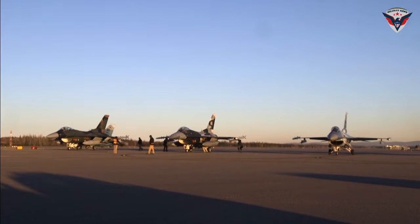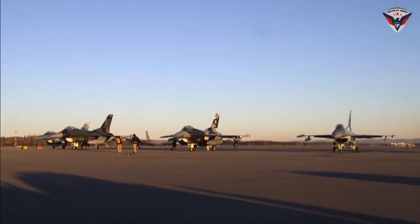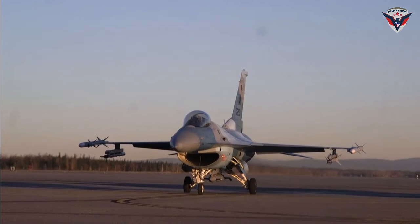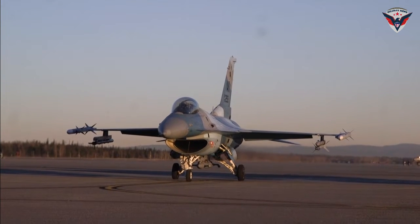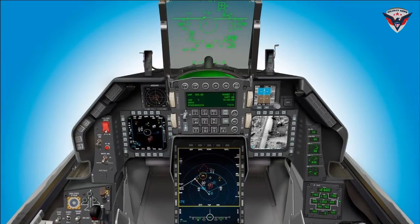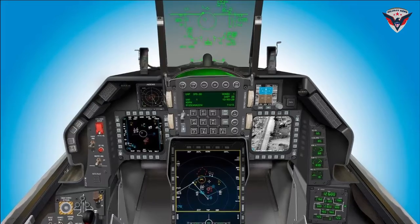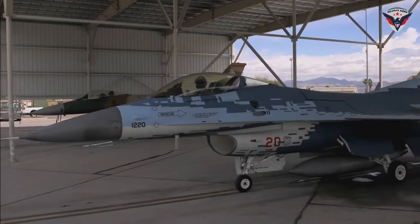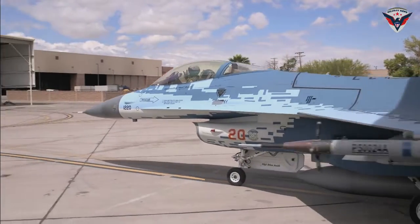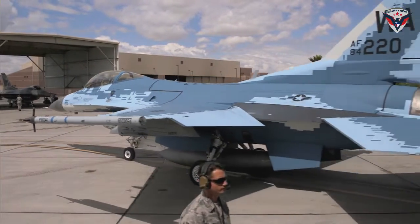These fighters represent a new milestone in the evolution of military technology, proving the continued dedication to improving air defense readiness around the world. Northrop Grumman's highly advanced APG-83 AESA radar now provides fifth-generation fighter radar capabilities on the F-16 Block 70 or 72 aircraft.